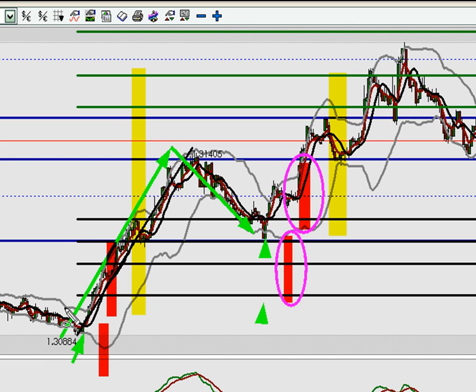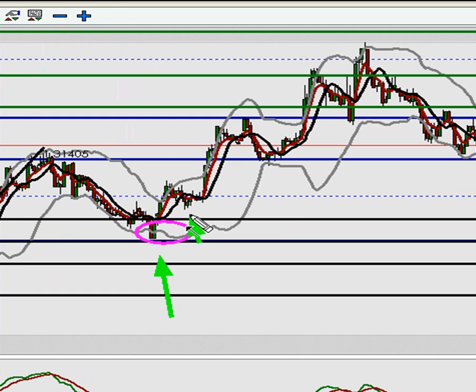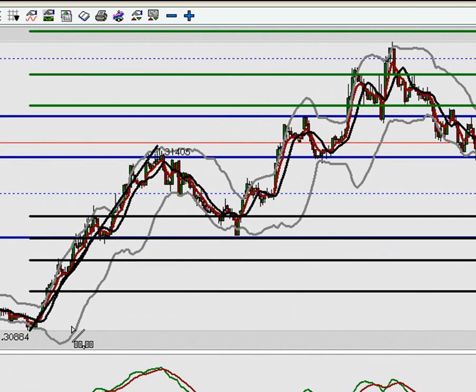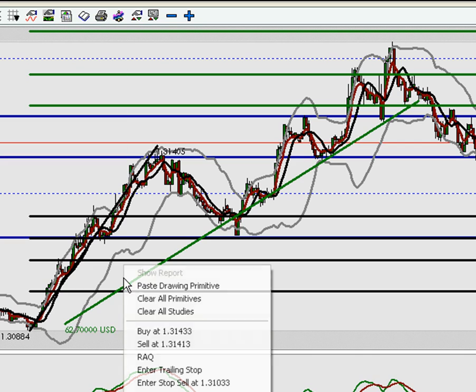So there were our two entries on the Euro dollar — first entry here, second entry at the reload on the fib zone. Your stop on the second entry would be just under the 78.6% retracement, about the same place as the break-even or plus-five stop on the first entry. Here is your risk in terms of pips from the second entry, and your reward potential up to 131.60-80. It's at least a 2-to-1 risk/reward. Once this swing high/low happened, you moved the stop under every subsequent swing and just kept trailing it. If you didn't take profit manually, the first entry yielded approximately 62 pips and the reload yielded another 35 pips — almost a hundred pips total.